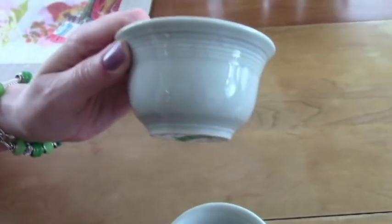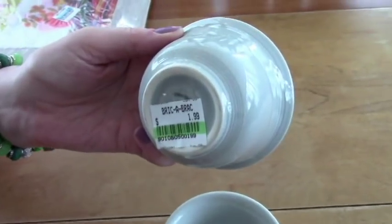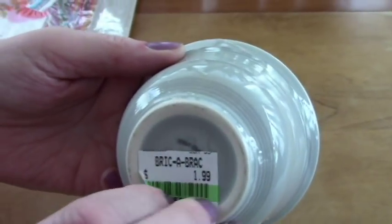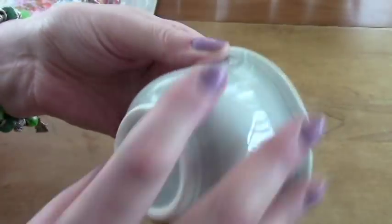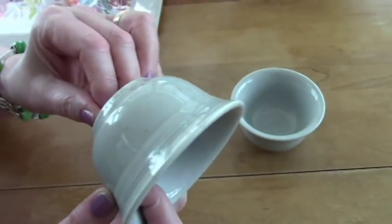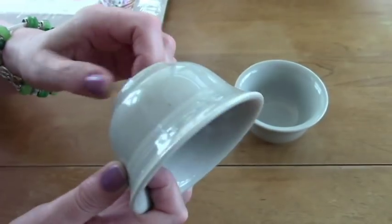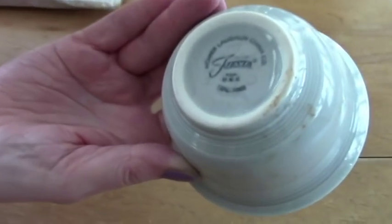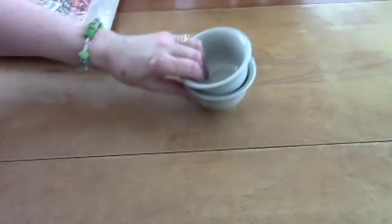Anyway, I found these two nice gray little Fiesta Bowls. They were a dollar a piece. They are Fiesta — I have some pink ones like them — but I think they might mix nicely with my Starburst because I don't think I have any small Starburst bowls. So these are kind of handy to have around in a nice soft gray. A dollar a piece.